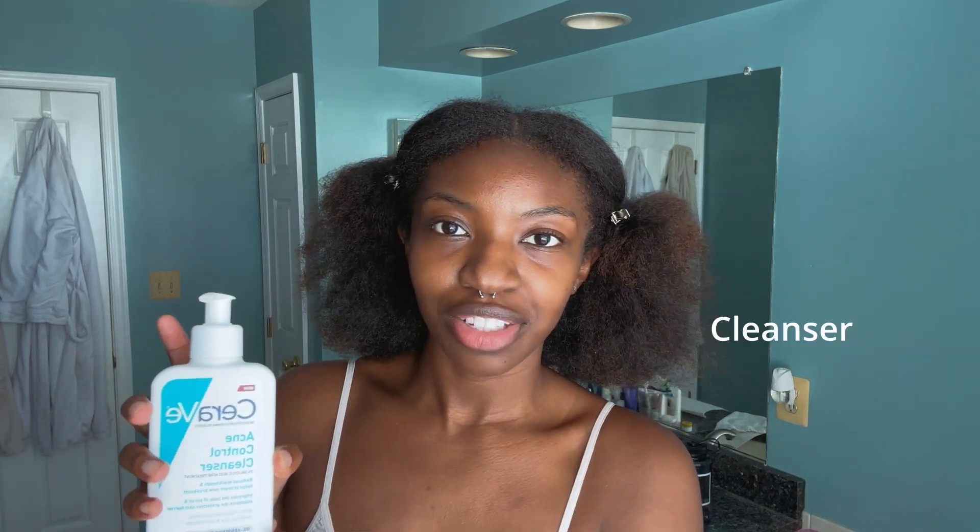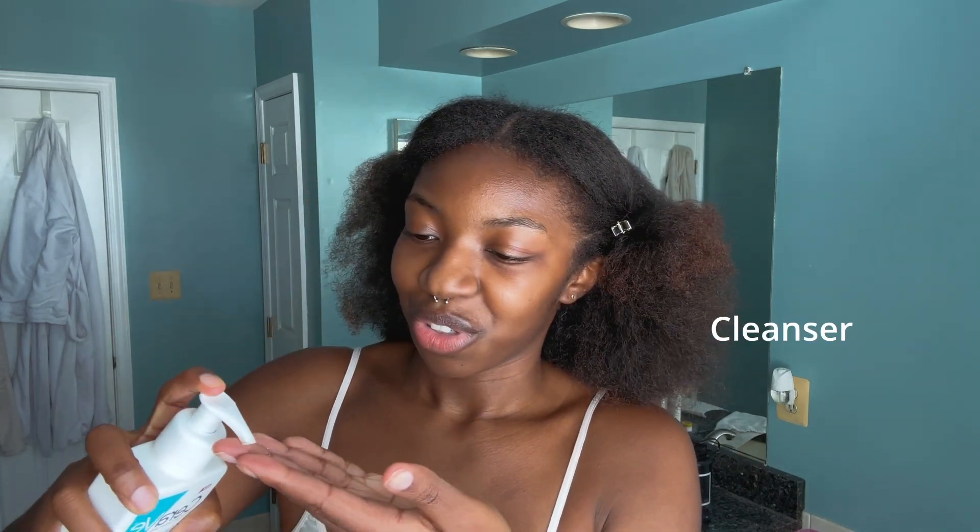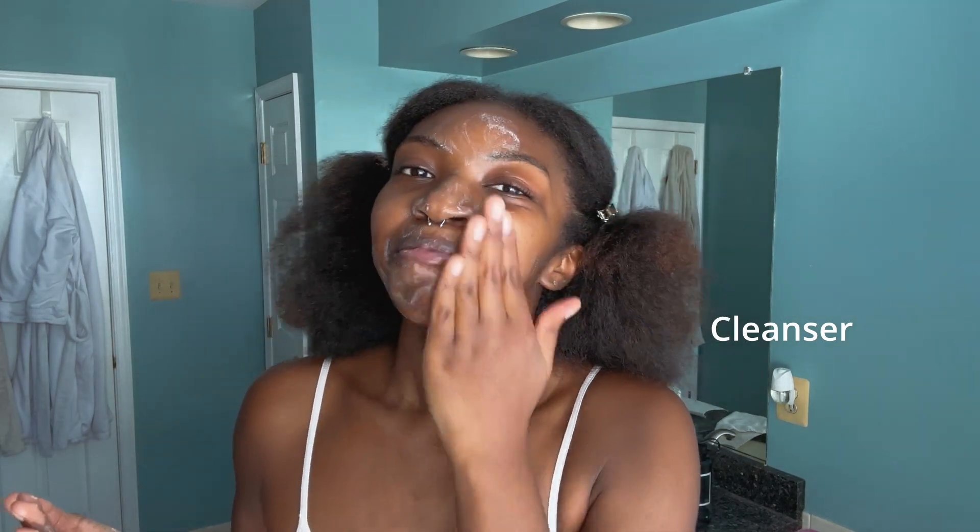Hi, I'm Ashley Nicole. Today I'm going to walk you through my skincare routine and also show you a makeup look. I start off by cleansing my face — I use the CeraVe Acne Control Cleanser. I've learned that with my skin, less is more, so I just try to keep my routine very simple. I have dry skin, especially around wintertime, so I just try to hydrate, hydrate, hydrate.